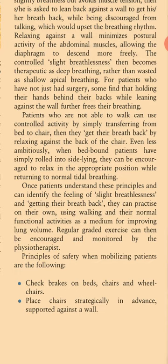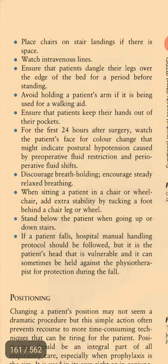Regular graded exercise can then be encouraged and monitored by the physiotherapist. Principles of safety when mobilizing patients include: check brakes on beds, chairs, and wheelchairs; place chairs strategically in advance, supported against a wall; place chairs on stair landings if there is space; watch intravenous lines; ensure that patients dangle their legs over the edge of the bed for a period before standing; avoid holding a patient's arm if it is being used for a walking aid; ensure that patients keep their hands out of their pockets. For the first 24 hours after surgery, watch the patient's face for colour change that might indicate postural hypotension caused by preoperative fluid restriction and perioperative fluid shifts. Discourage breath holding.